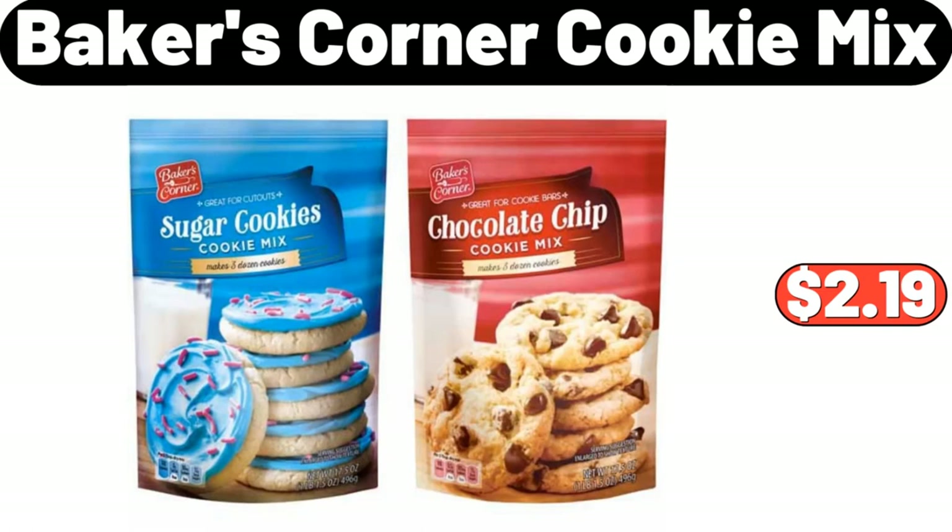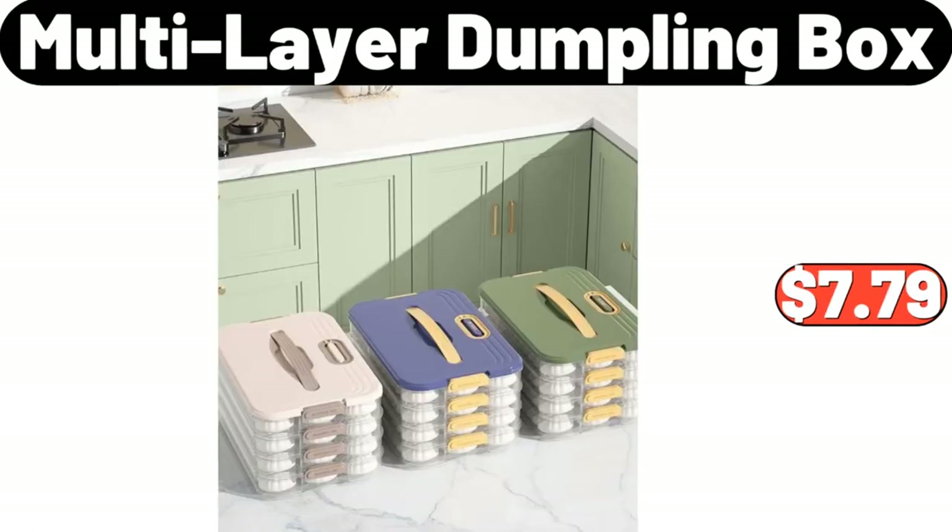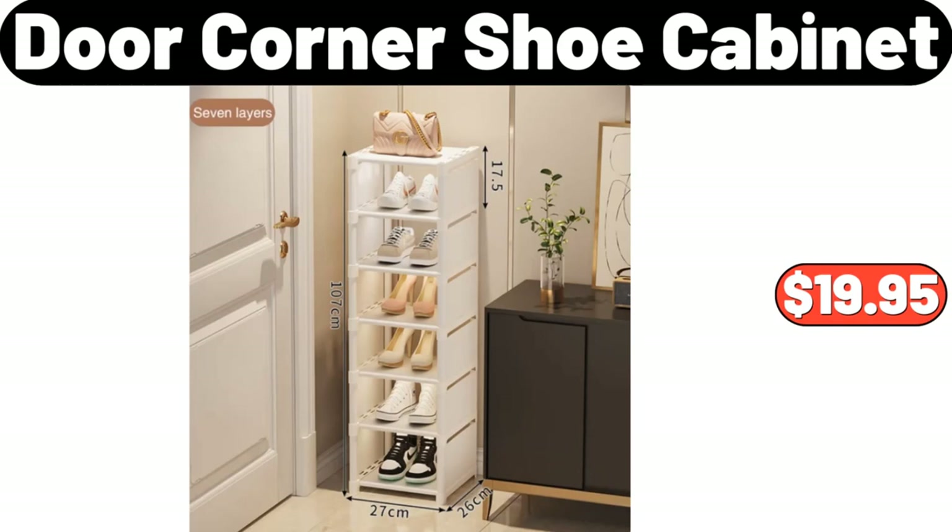Baker's Corner Cookie Mix, $2.19. Multi-Layer Dumpling Box, $7.79. Door Corner Shoe Cabinet, $19.95.